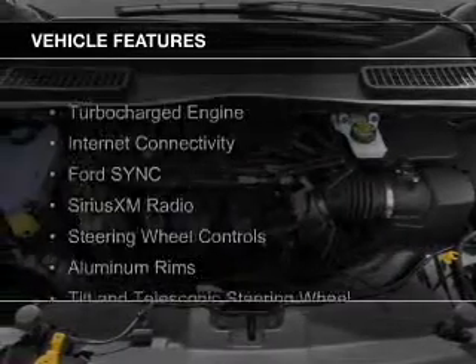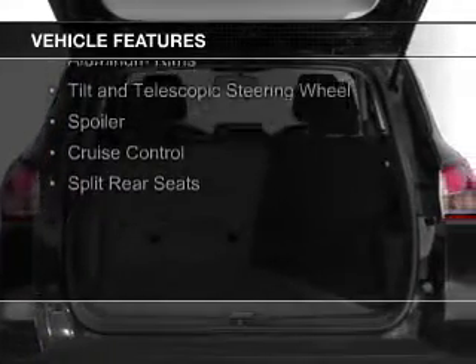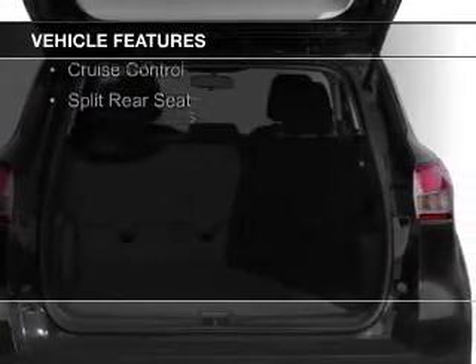The features include a turbocharger, internet connectivity, Ford Sync voice activation, and Sirius XM satellite radio.